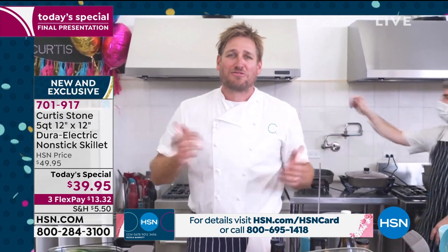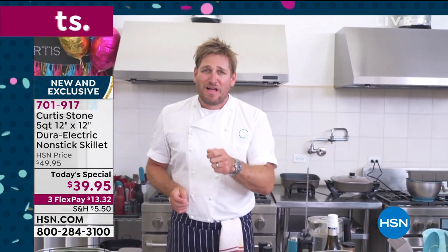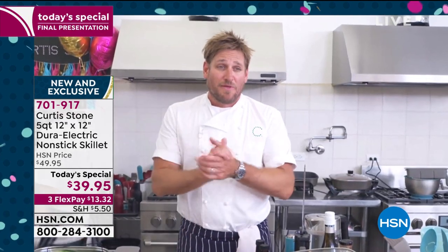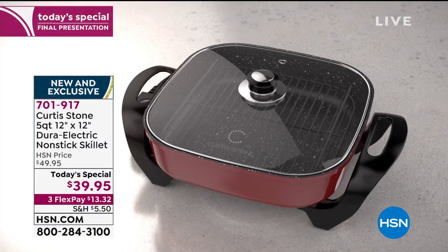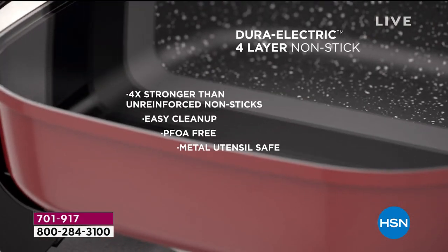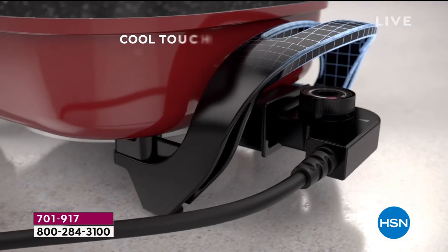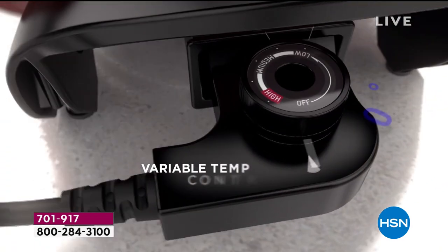We start off with Durapan — we've sold two and a half million pieces over the years. Nothing sticks to it, and that's the key. We start with aluminum and embed the element into it — it's called die cast. It's the best way of doing it, a bit more expensive, slower in manufacturing, but it's a better product. It's stronger, has better heat retention, and it's quicker. Four layers of Durapan make it the strongest, best nonstick on the market.